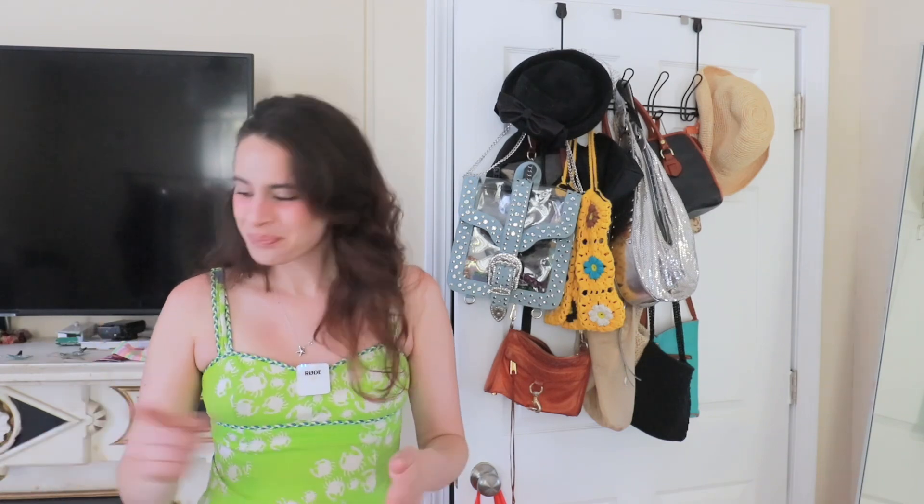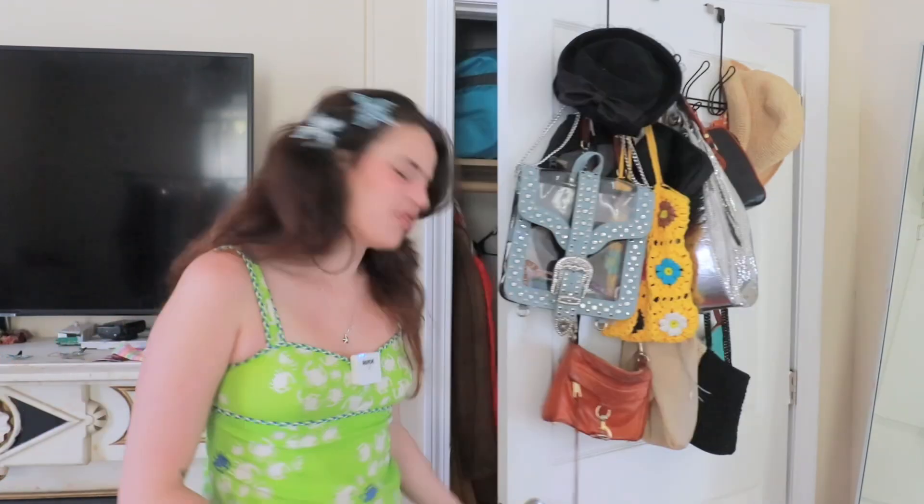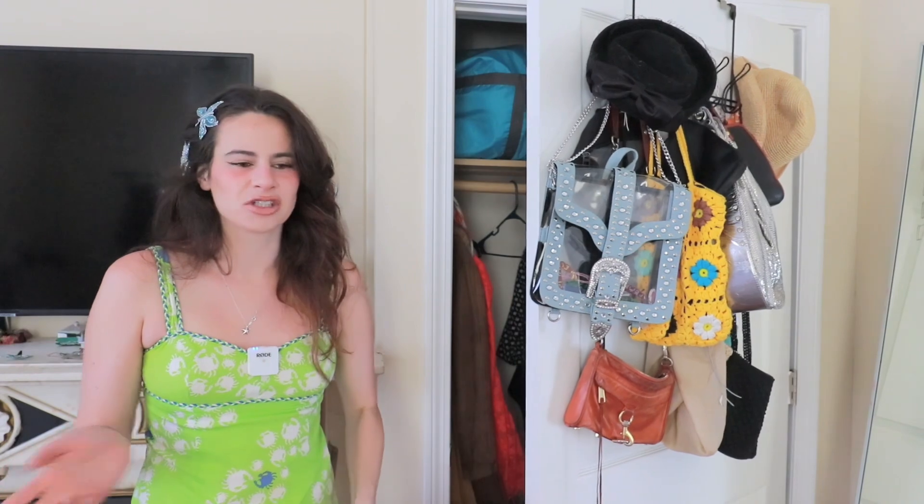Typically how I organize my closet is: the hanging rack is what's current and in season, what I reach for often. Whatever is in the closet is off season. Right now a lot of my summer clothes are in this closet and a lot of my winter clothes are still hanging up because I haven't transitioned yet. I'm actually moving at the end of the month and then again at the end of June, so I know my closet will be in boxes for a while. This Savers bag just has a ton of accessories, tote bags, bags for grocery shopping, stuff like that.